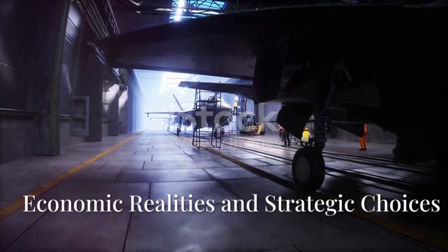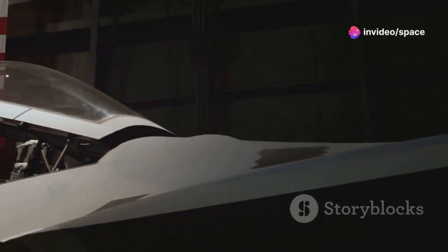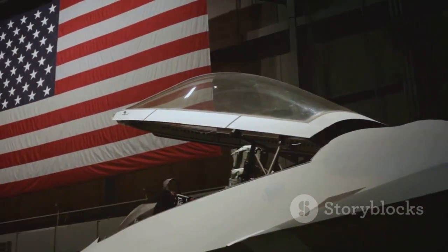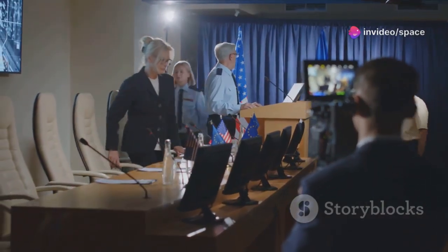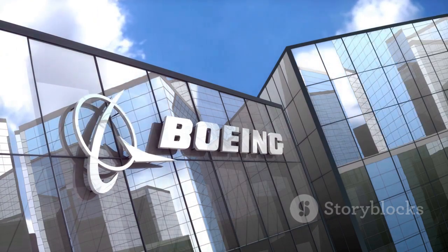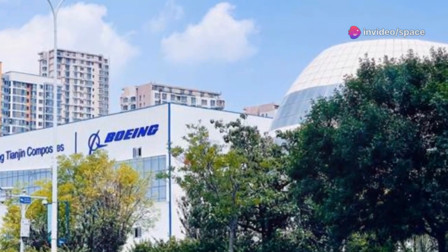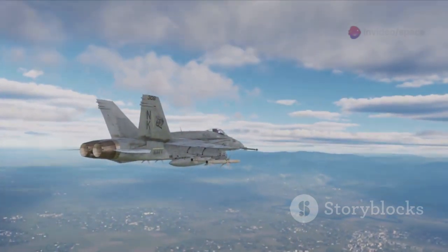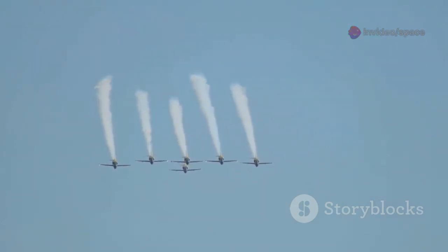Counting the cost — economic realities and strategic choices. The F-47 Phantom 3 program carries a substantial price tag, necessitating careful budgetary planning. Each component and system must be meticulously accounted for to ensure cost efficiency. The Air Force must justify the expenditure to Congress and the public, with transparency essential to gain approval and maintain trust. Boeing's selection as prime contractor considered both technical merits and cost-effectiveness. The program will consume a significant portion of aircraft procurement and research funds, requiring the Air Force to balance investing in the F-47 with maintaining and upgrading existing fleets.